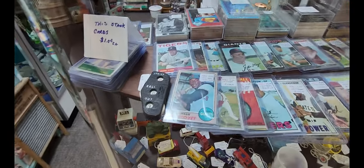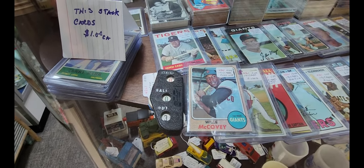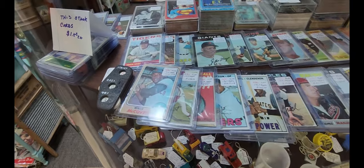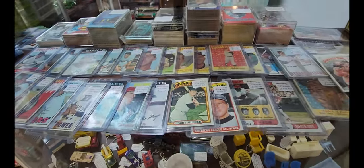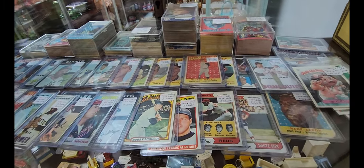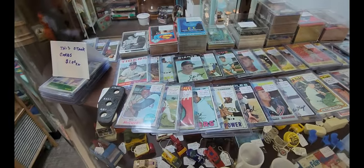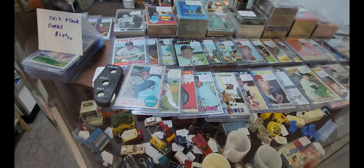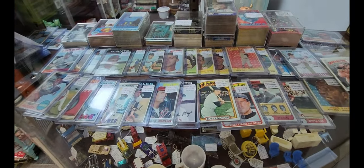Found the baseball card section. Looks like we've got some Tigers, Giants, Astros, and Yankees. I'm seeing prices from $1.99 to $24.99. I know nothing about baseball cards — if you know something about them, leave a comment because maybe you can teach me something.